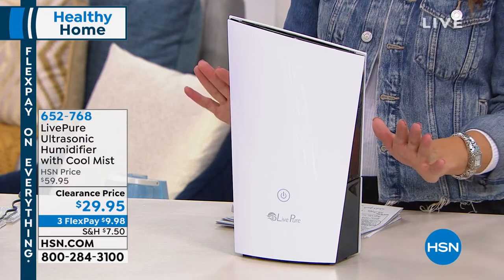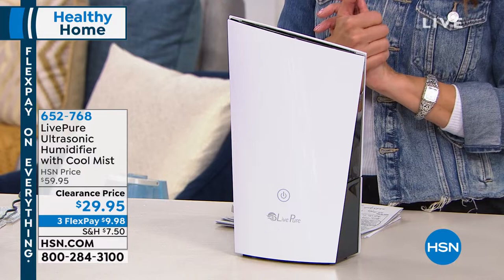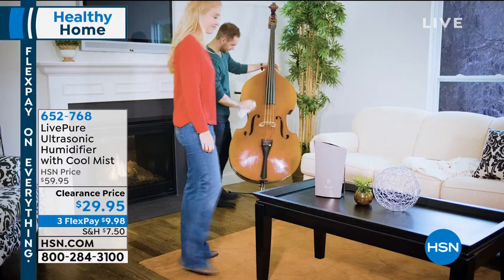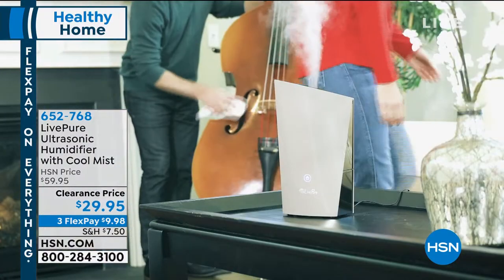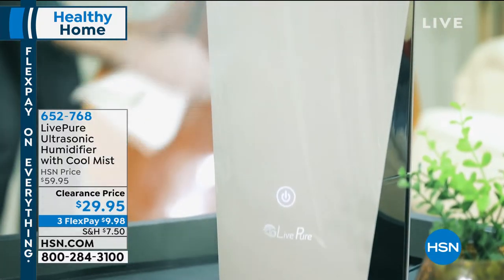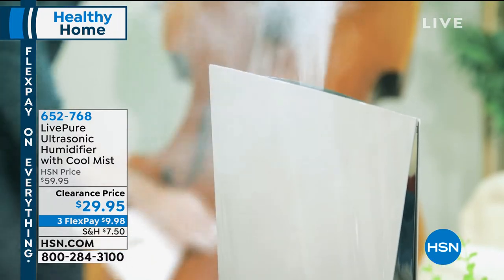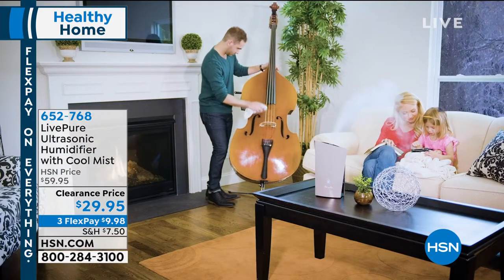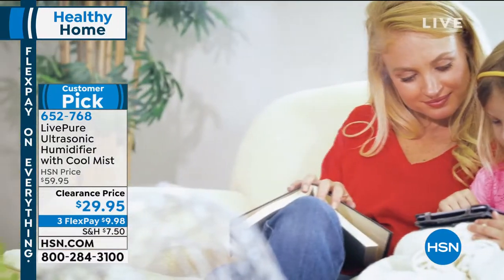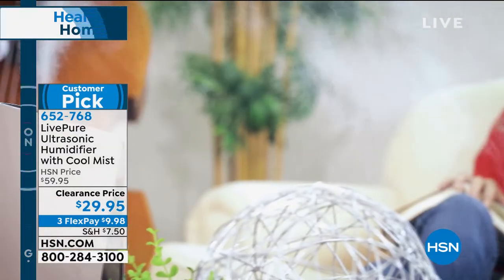Tonight we're going to make it really easy to get that cool mist home from LivePure — and it's on clearance for $29.95, which is 50% off. It's great for your antiques and musical instruments. It's a sleek, modern design, antimicrobial, antibacterial, a huge customer pick, and also available on FlexPay for just less than $10 a month.